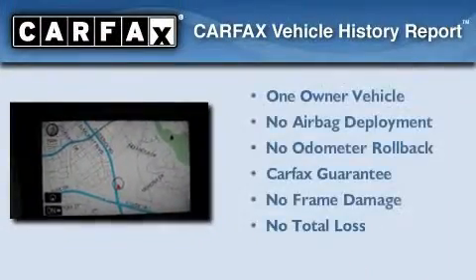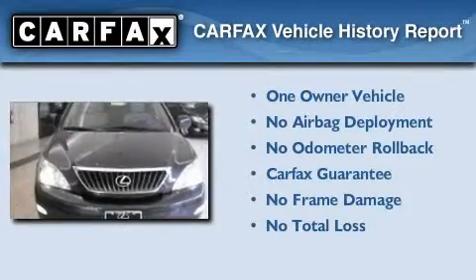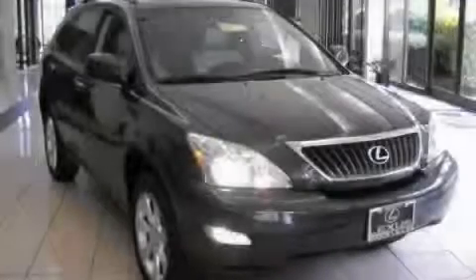This Lexus has had only one owner, and it qualifies for the Carfax buy-back guarantee. This vehicle won't last long at this price. Call and arrange a test drive now.